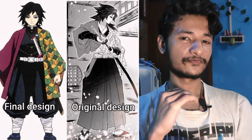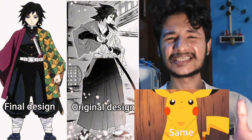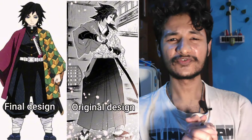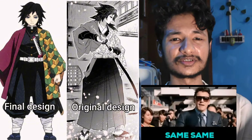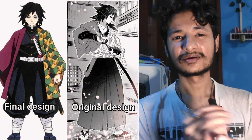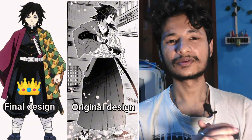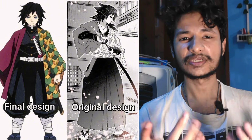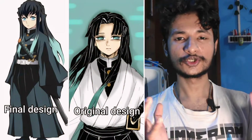Right off the bat we start off with Gyomei. At first glance they look very similar — I don't notice any kind of differences. It just looks like the manga version versus the anime version. There's not much noticeable difference in my opinion, so I will go with the final one. Both look decent; I'll rate it around 7 or 7.5.